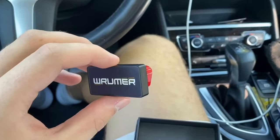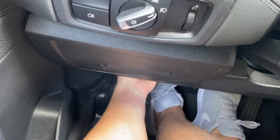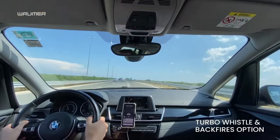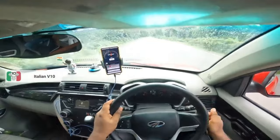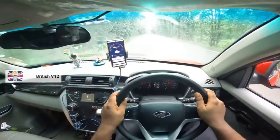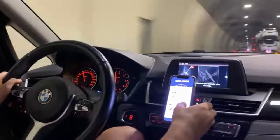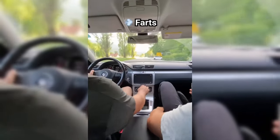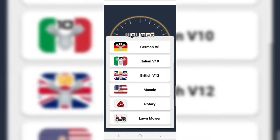That's where today's sponsor, Rumor Sound, comes in. With Rumor Sound, you can make your car sound like any supercar you want for a low cost and with an easy setup. Or maybe you want to prank your buddies with hilarious fart noises. Rumor Sound lets you pick any car sound you want, straight from your phone.